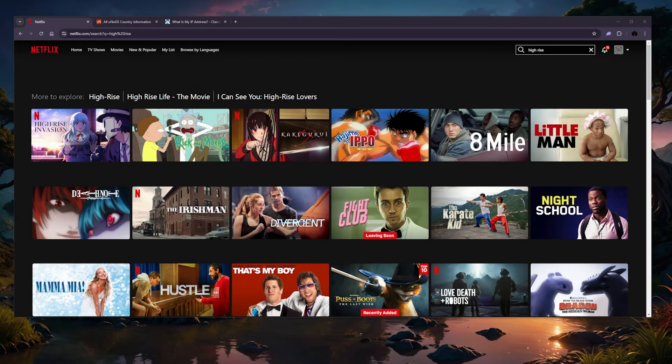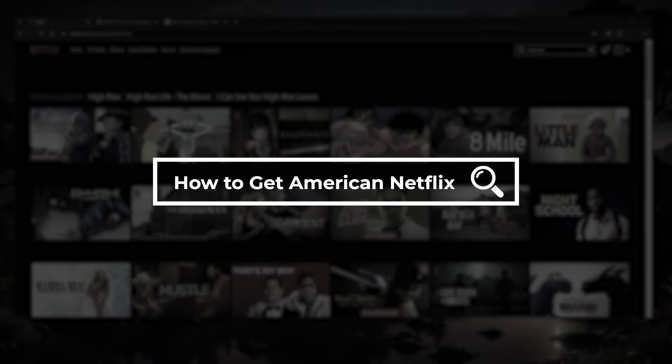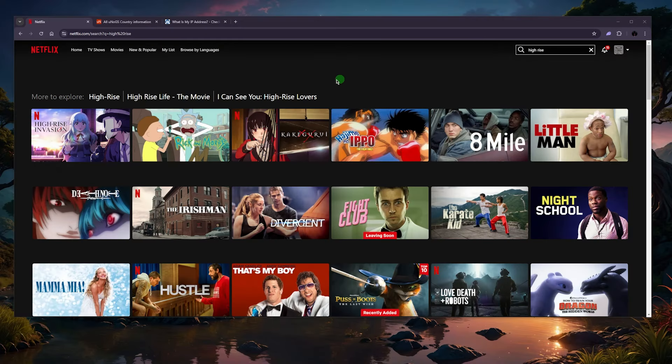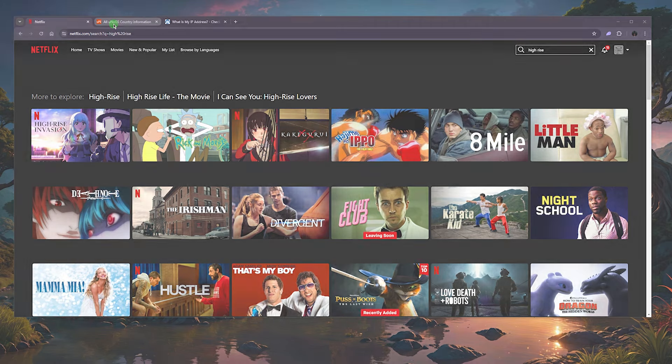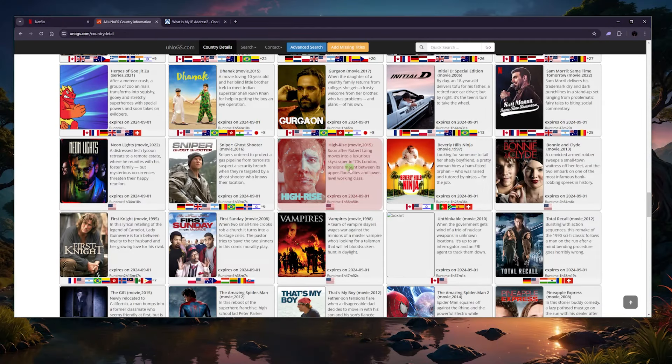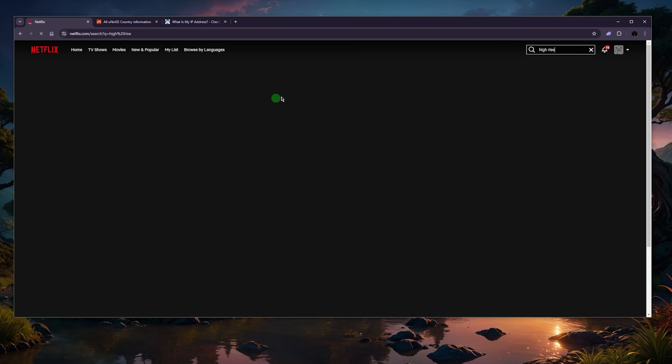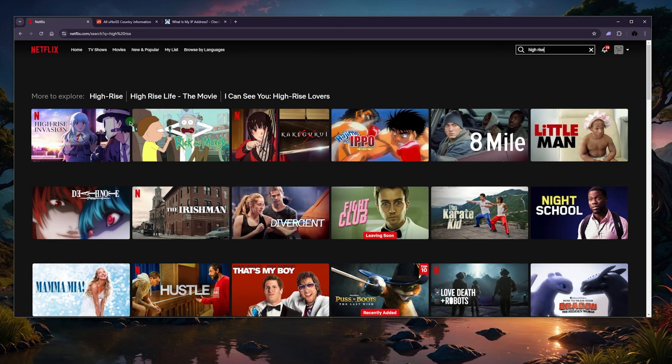I want to show you very quickly how you can get American Netflix no matter your location. To demonstrate this, I've chosen a show that is only available in the States — that will be High Rise, which is a movie from 2015. If I look it up here, you'll notice that I'm really not able to see it or reach it; it's just not available in my current library.